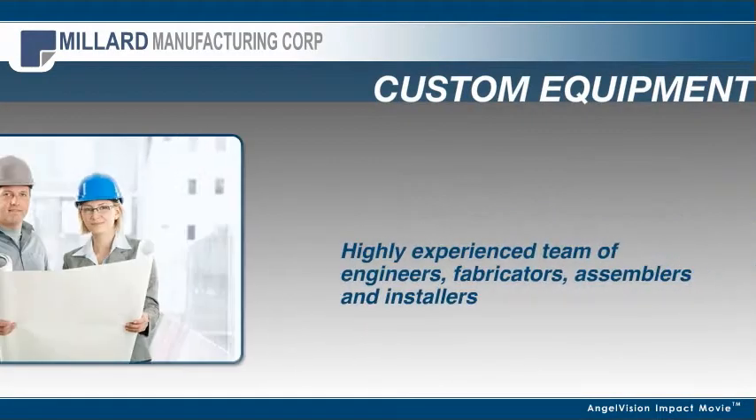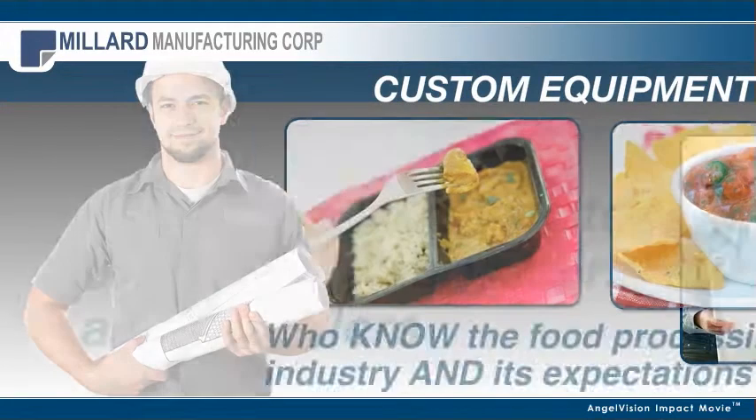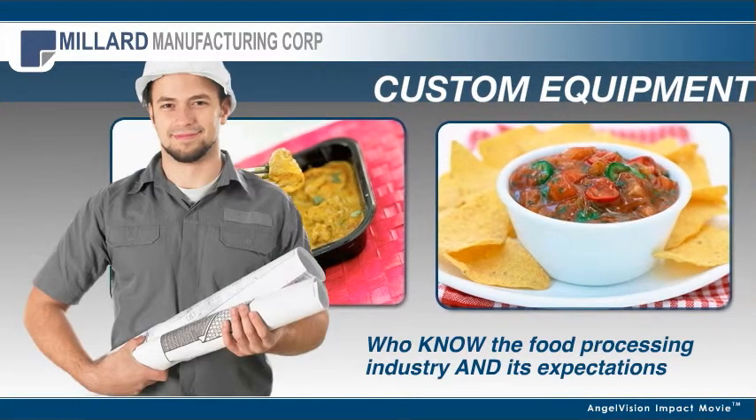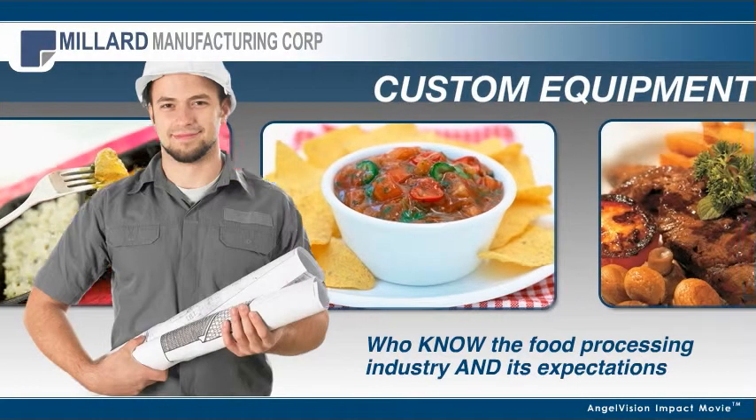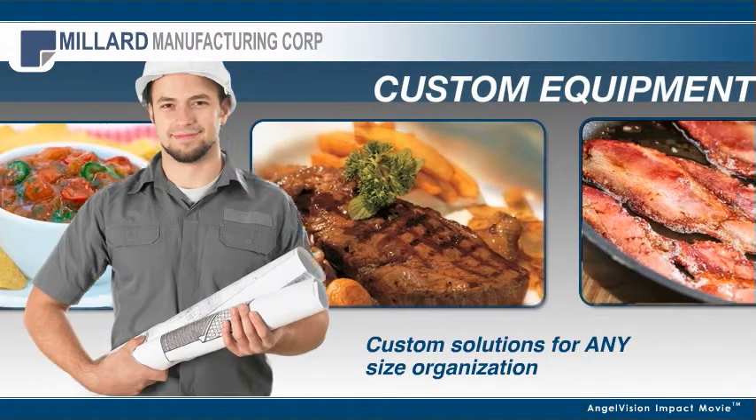our team of highly experienced engineers, fabricators, assemblers, and installers who know the food processing industry and its expectations will create a customized solution for any size organization.